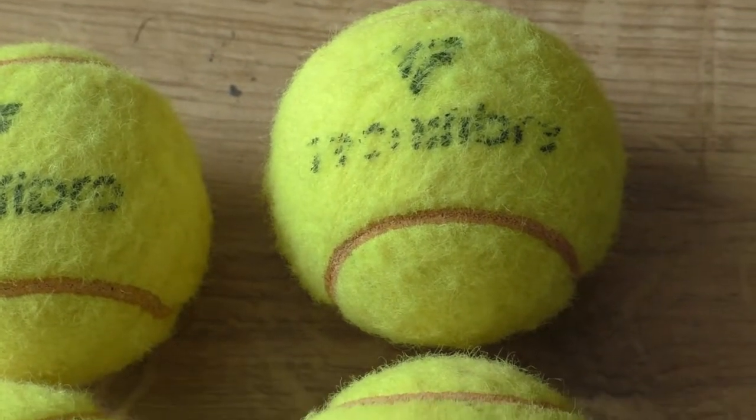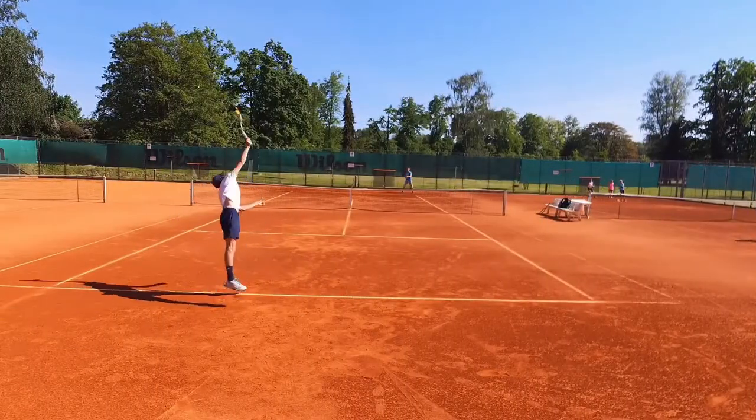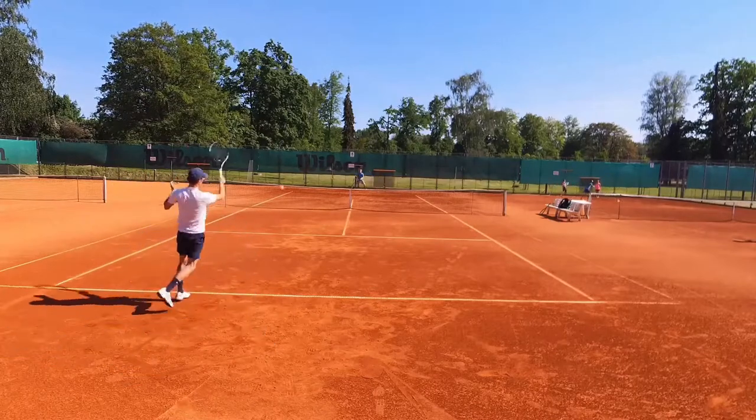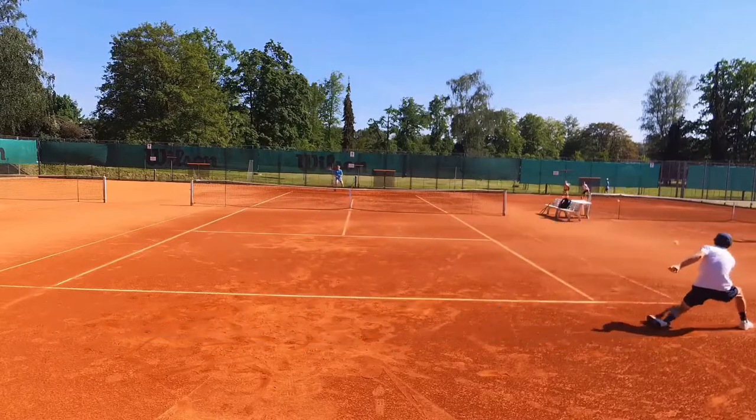Overall, even when new, these balls are on the lighter side so they fly through the air really fast. In the match, during the first 15 minutes we had little control — the balls were flying everywhere, especially with the wind. But as we played more, the felt gradually opened up. When the ball is new the felt is smooth, which is why it's so fast. After about 15 to 30 minutes the felt fluffs up and the ball starts to work better.